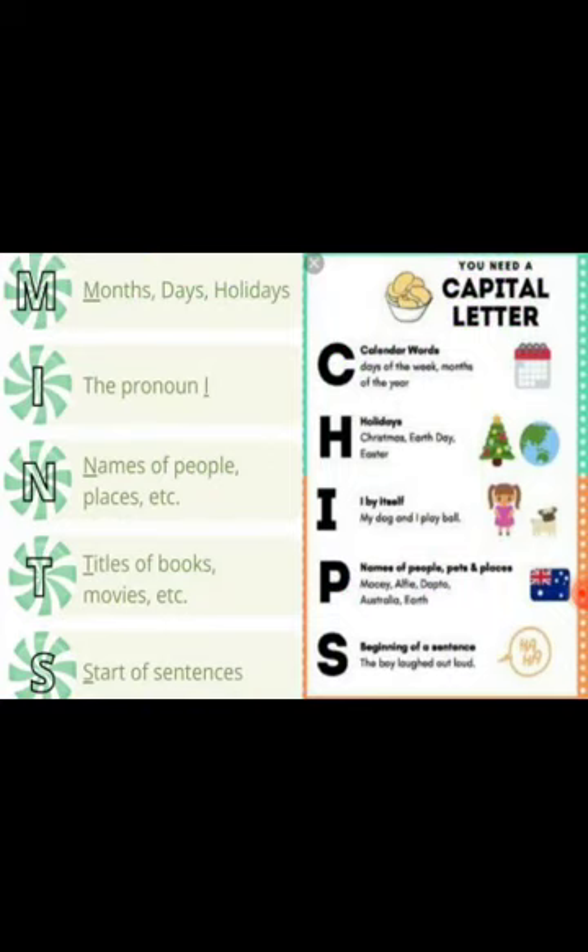Here are very interesting and easy ways to learn the use of capital letters. If you learn the words MINTS and CHIPS, it will help you indicate where to use a capital letter. MINTS: M is for Month, day and holiday; I is for the pronoun I; N is for the name of a place, people, things; T indicates the title of books and movies; S stands for start of a sentence. CHIPS: C for calendar words — days of the week, months of the year; H for holidays like Christmas, Earth Day, Easter; I for the pronoun I by itself; P for names of people, sites and places; S for beginning of a sentence.